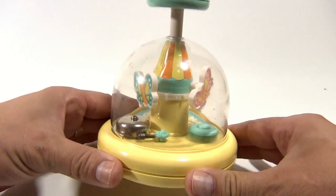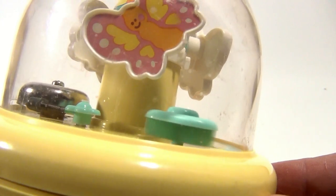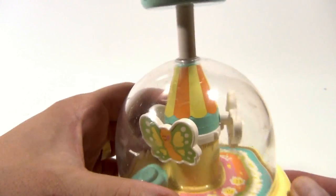We move it up. Hitting the bell — this is like a counterbalance spinner in there. Then each butterfly is actually turning. Let's do it again.